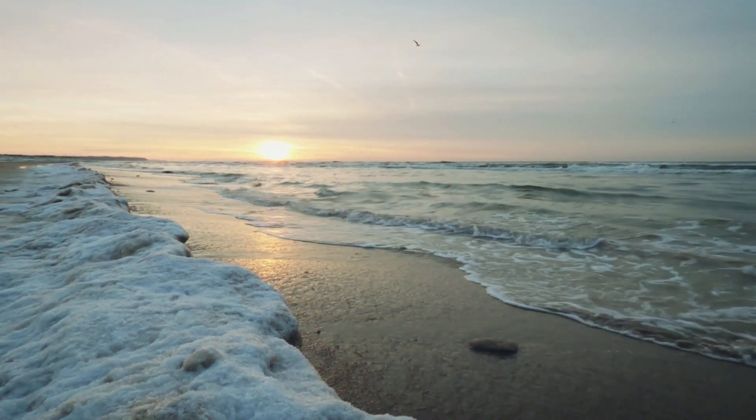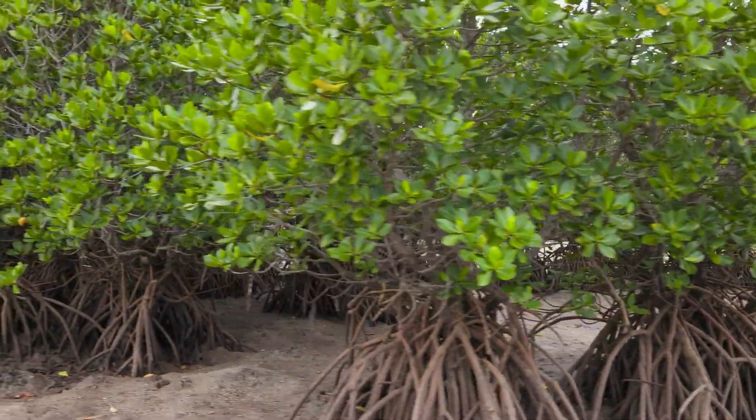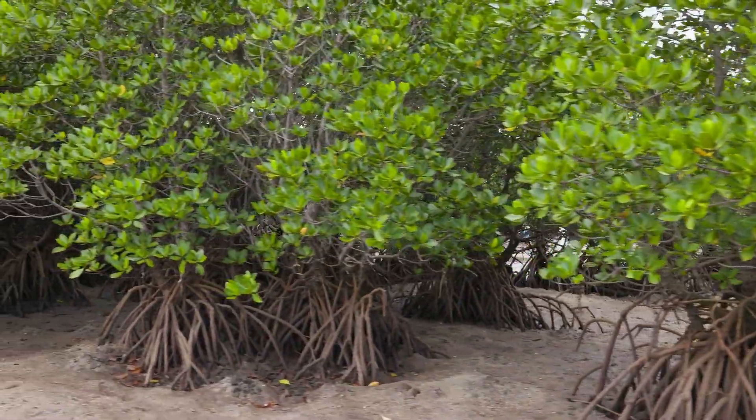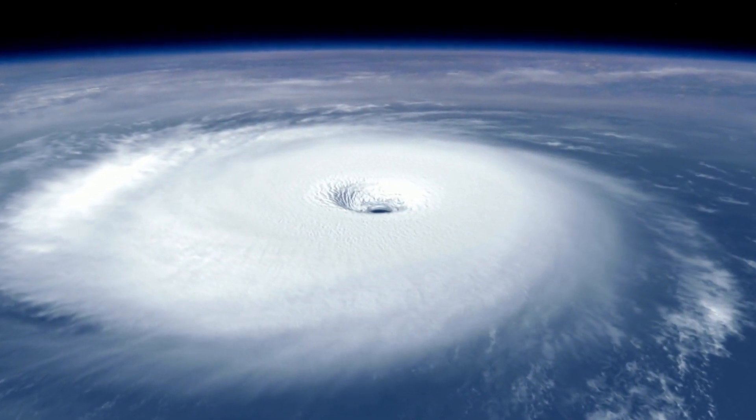Third, mangrove forests protect us. Beaches naturally erode because of sand, water, and storms. Mangroves help keep the sediment in place to prevent erosion and protect property. They also keep us safe during hurricanes by serving as a stormbreak that can mitigate damage.